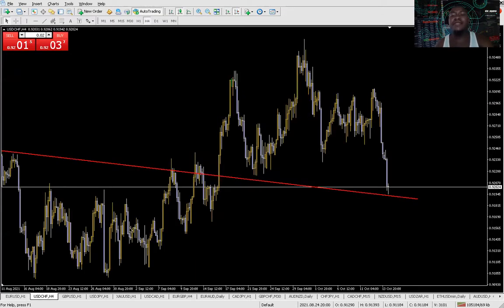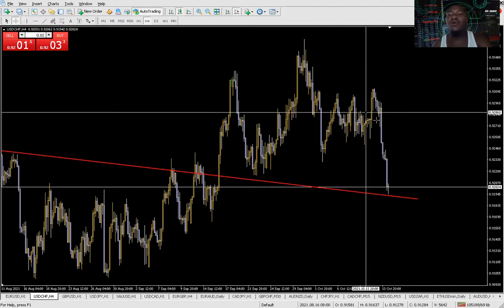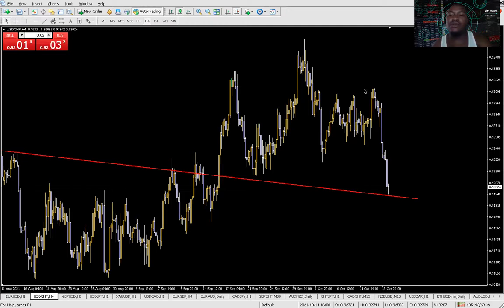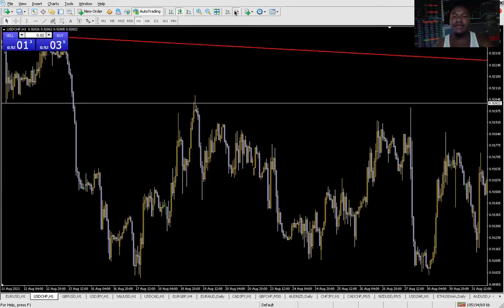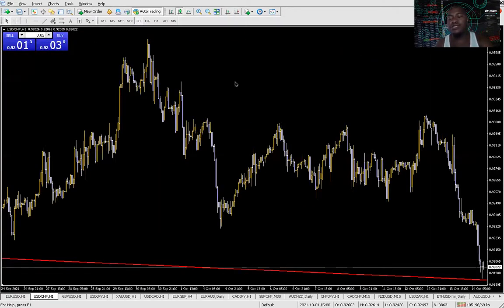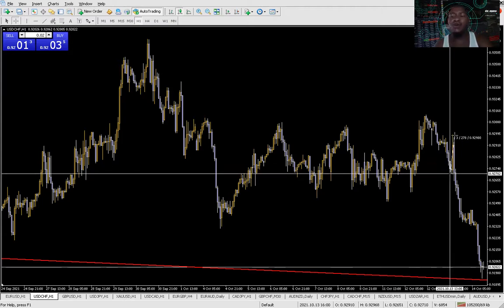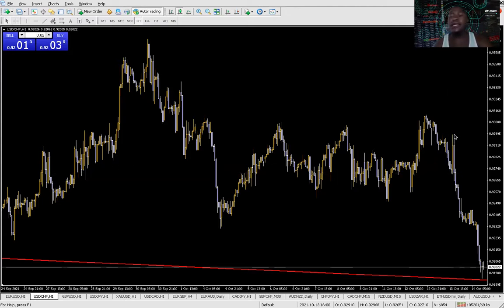Let's look at USD/CHF. This is a trade I quickly closed yesterday because we opened it together here. I quickly closed this trade with profit when we were buying around these zones. The market went all the way up and then I started closing. There was some sort of a structure here that we were observing and then we did buy here. This whole piece was around 30 pips, and then we were in profit.